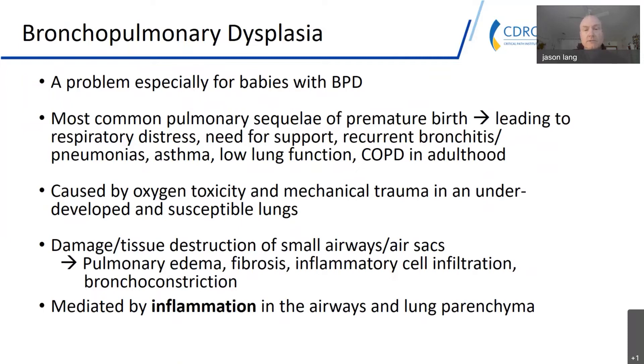BPD is the most common pulmonary sequelae of premature birth. In the neonatal intensive care unit where these babies are cared for, it presents as respiratory distress. Babies need to be on oxygen and usually require some form of mechanical ventilation. If they survive the NICU and are discharged, most babies who develop BPD go on to develop recurrent lung issues — infections, bronchitis, pneumonias, and chronic asthma-like symptoms.